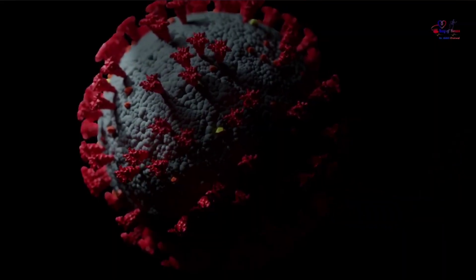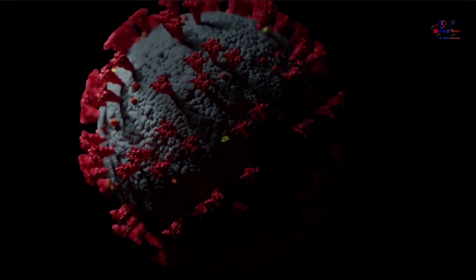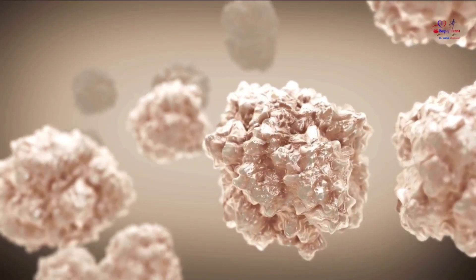The strain has mutations on the spike protein that make it easier for it to infect human cells. That means people may be more contagious if they contract the virus and more easily spread it to others.